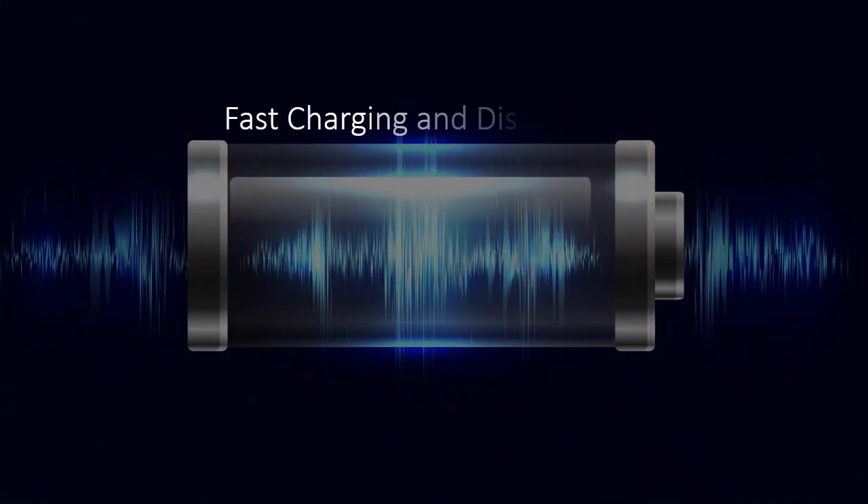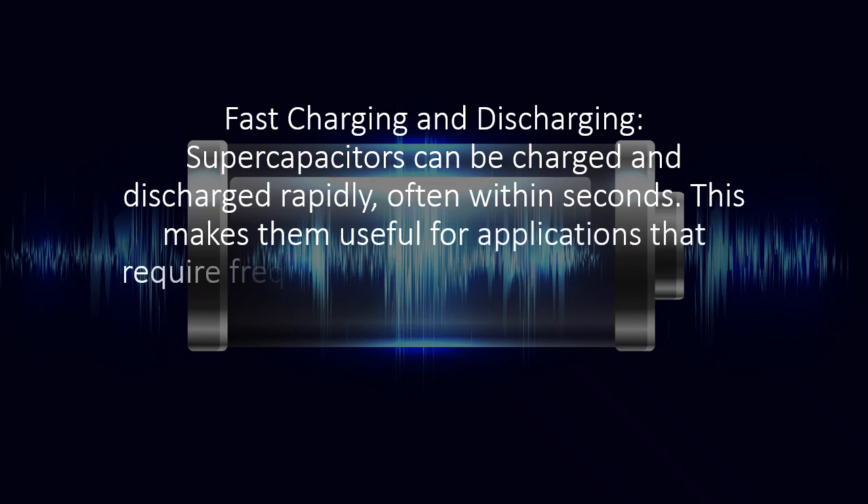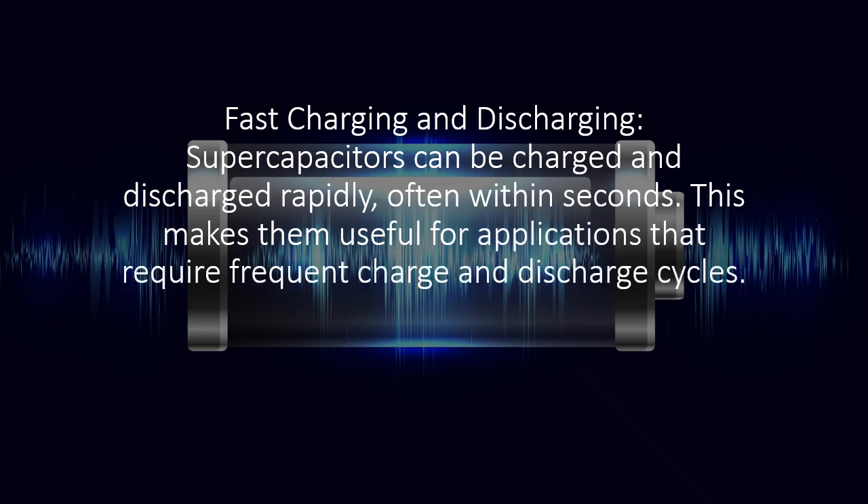Fast charging and discharging: supercapacitors can be charged and discharged rapidly, often within seconds. This makes them useful for applications that require frequent charge and discharge cycles.